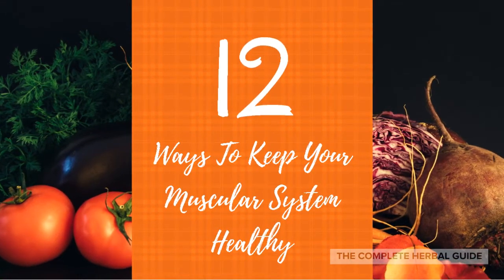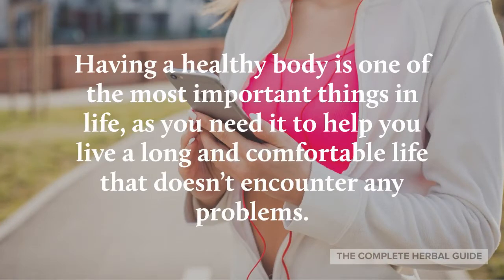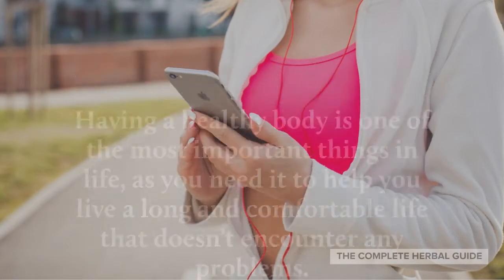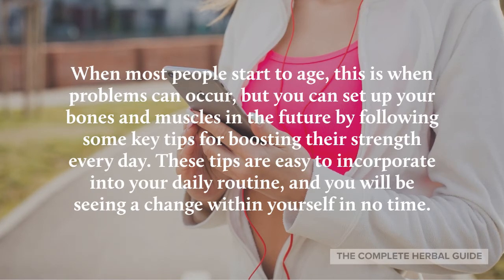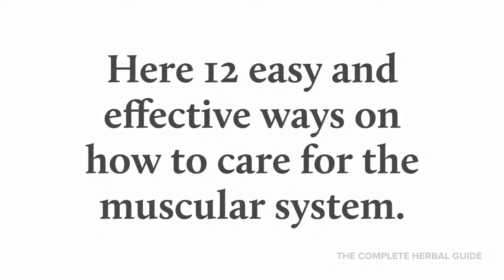12 ways to keep your muscular system healthy. Having a healthy body is one of the most important things in life, as you need it to help you live a long and comfortable life. When most people start to age, this is when problems can occur, but you can set up your bones and muscles for the future by following some key tips for boosting their strength every day. These tips are easy to incorporate into your daily routine and you will be seeing a change within yourself in no time.